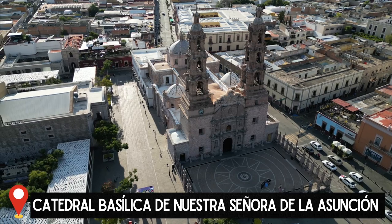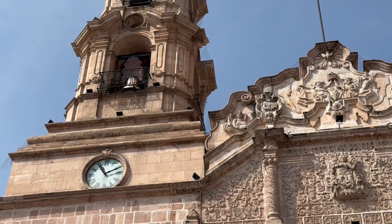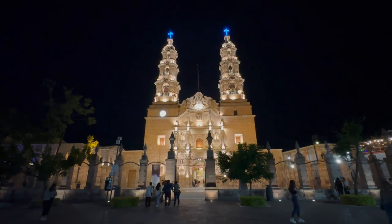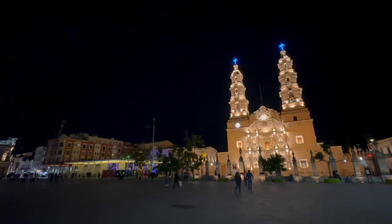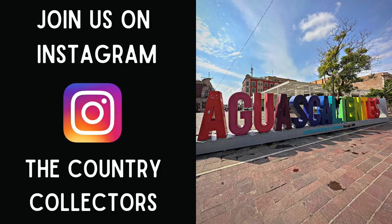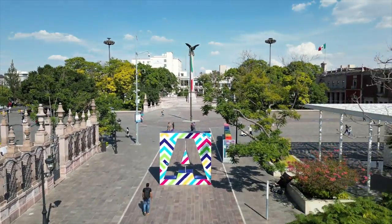Over to the east here you will find the main cathedral in town dedicated to Our Lady of the Assumption. Construction was finished in 1738 and it is a blend of baroque and neoclassical. As pretty as it is during the day, I think it's much more so at night, so make sure to come down here then to experience the city under the glow of its lights. And just to its side is where you can find the colorful Aguascalientes letters — a great place to snap a photo!